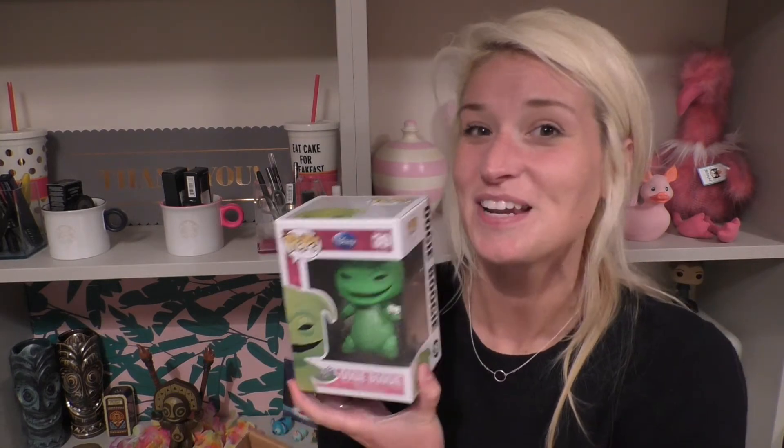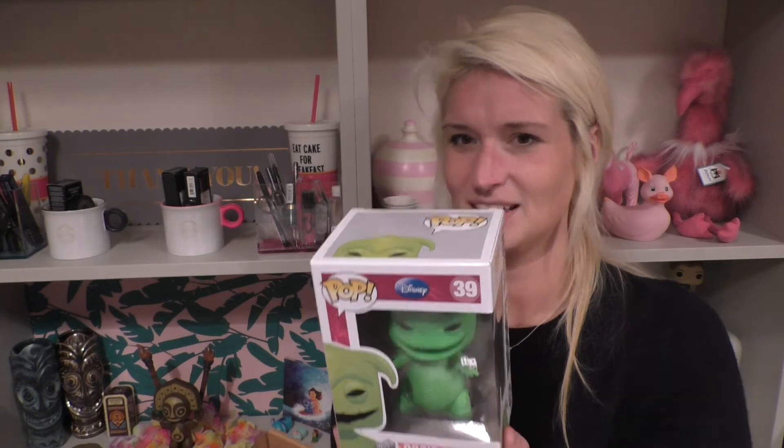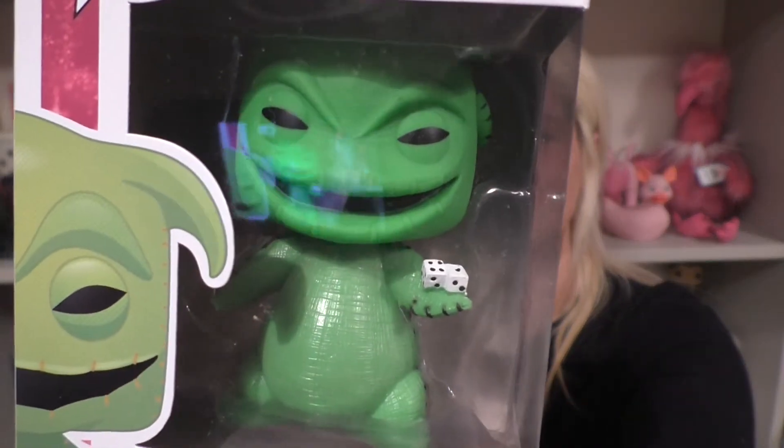And then I've got Oogie Boogie from Nightmare Before Christmas, which is also brilliant. These are by Funko — they're basically pop vinyl figures. He's awesome, he's got a little hand. Eve and Oogie Boogie are part of the same series, so I love these, really happy.